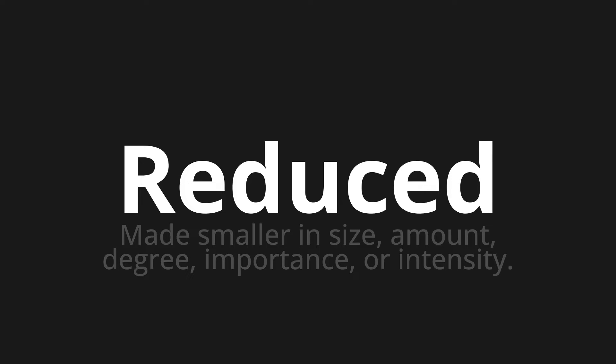Reduced — which means made smaller in size, amount, degree, importance, or intensity.